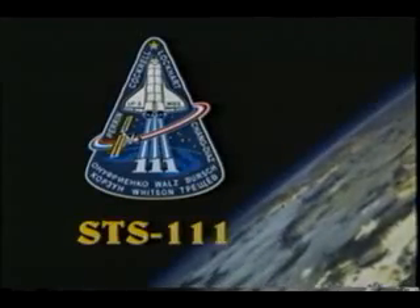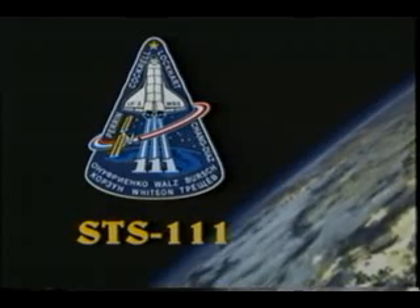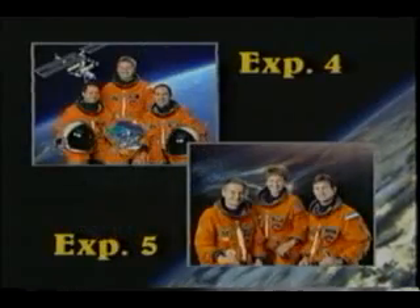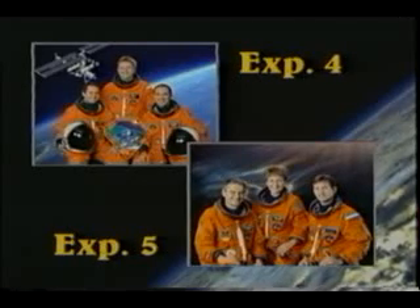This is Mr. O'Keeffe's patch and our patch once again. Expedition 4 is shown up in the upper side, and on the bottom right is Valeri, Peggy, and Sergei of Expedition 5.